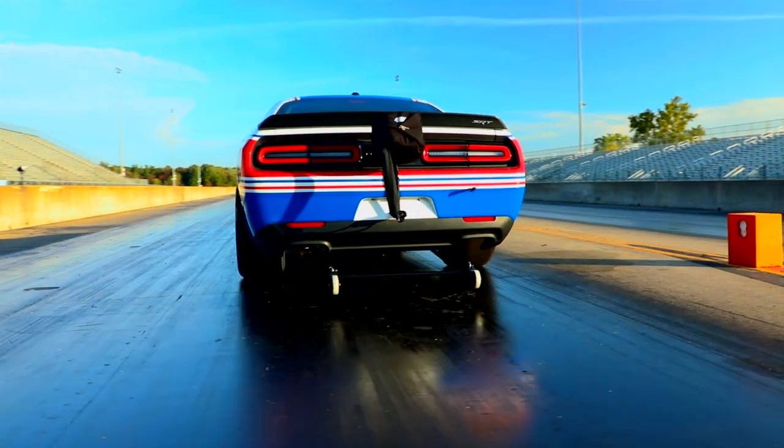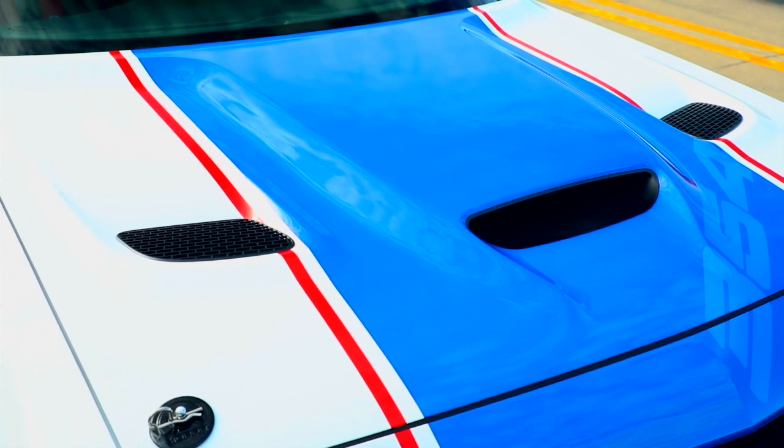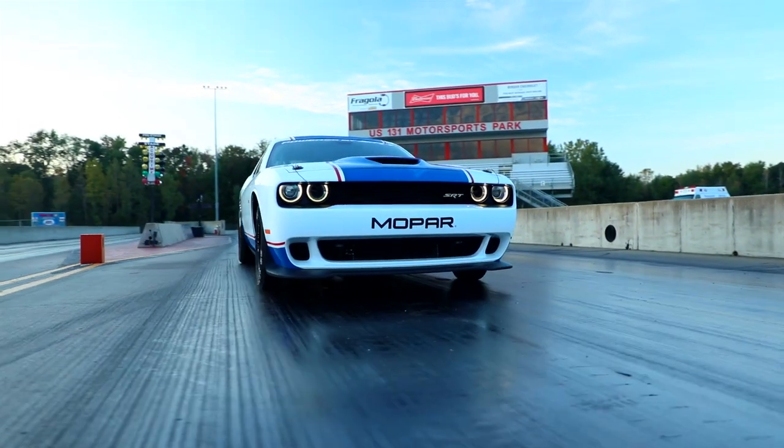The Hellcat hood, with its heat extractors, gives us the best aerodynamics and the least amount of front-end lift.